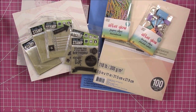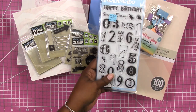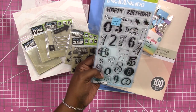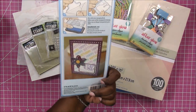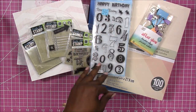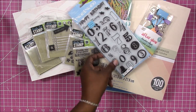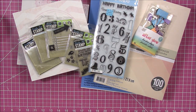Also from Michael's I got on clearance this Inkadinkadoo stamp — it's a birthday stamp. I don't see a title for it but it's just numbers and fun crazy designs, and I thought it was a decent price.